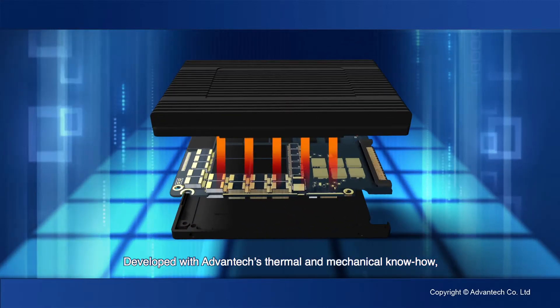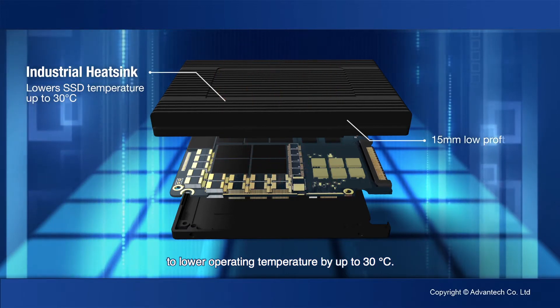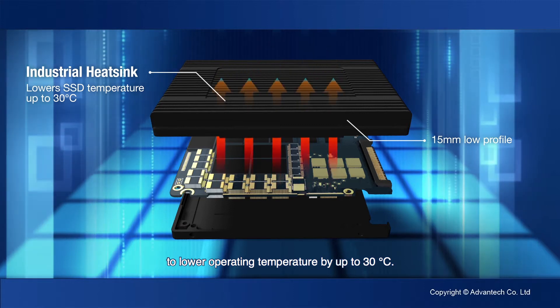Developed with Advantek's thermal and mechanical know-how, the heat sink on our SSDs provides the largest heat dissipating surface to lower operating temperature by up to 30 degrees Celsius.